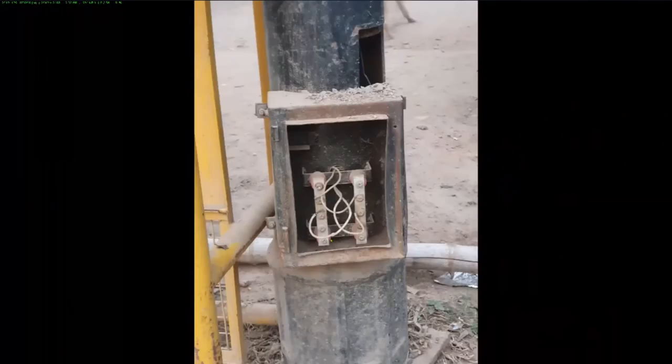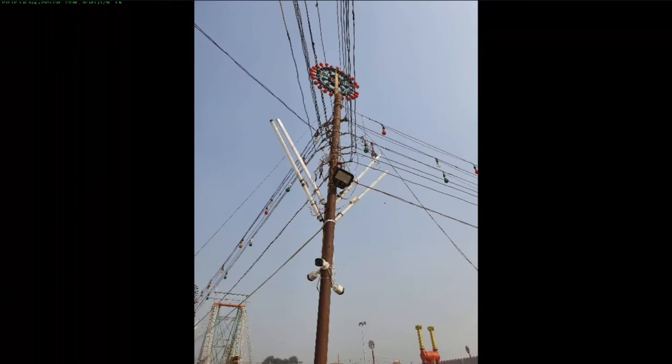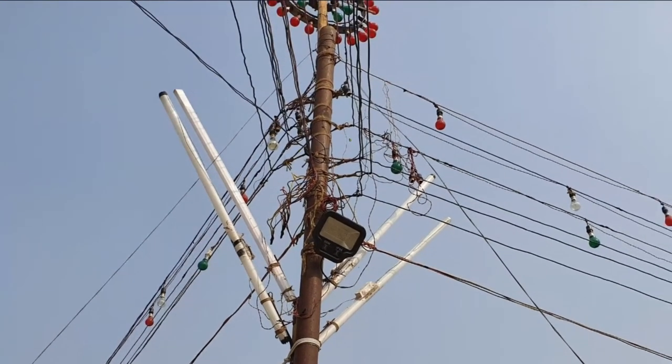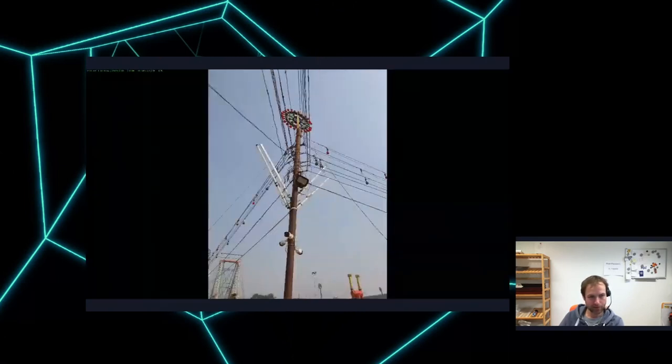The worst I've ever seen was in Lebanon. Here you can see some old English installations, probably not carrying power, but I like how the open cables are just hanging out. New Delhi — probably a permanent installation at the fort.